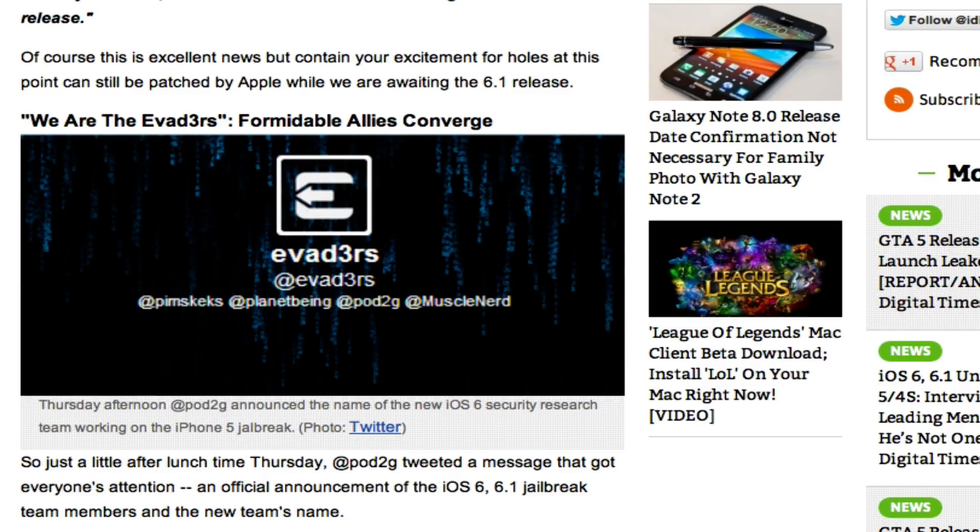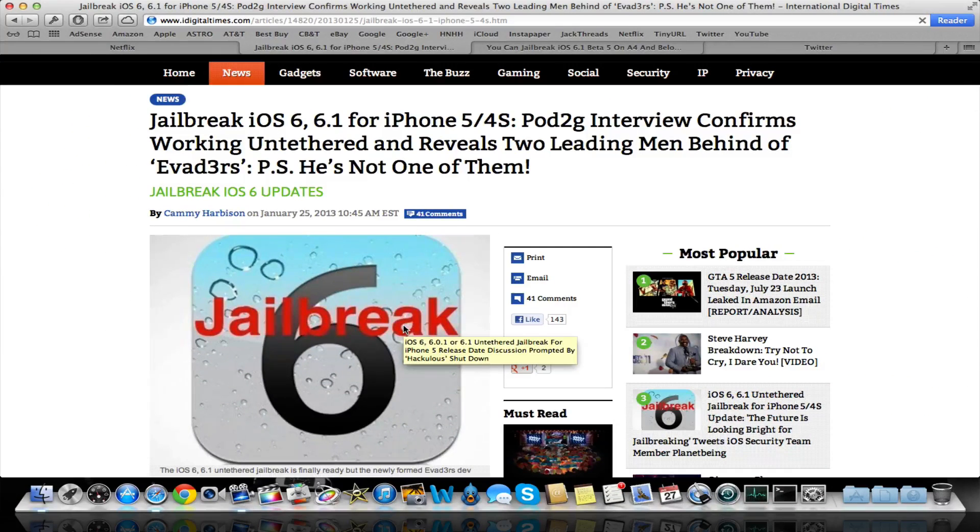This is going to be an untethered jailbreak, and it should work for pretty much every device except possibly the Apple TV 3 — I don't think it's going to work with that. Either way, we definitely have some great news. It's positively going to work for 6.0.2 and 6.0.1, and we can basically say it's going to work with 6.1 as well. I can almost guarantee it's going to work with 6.1.